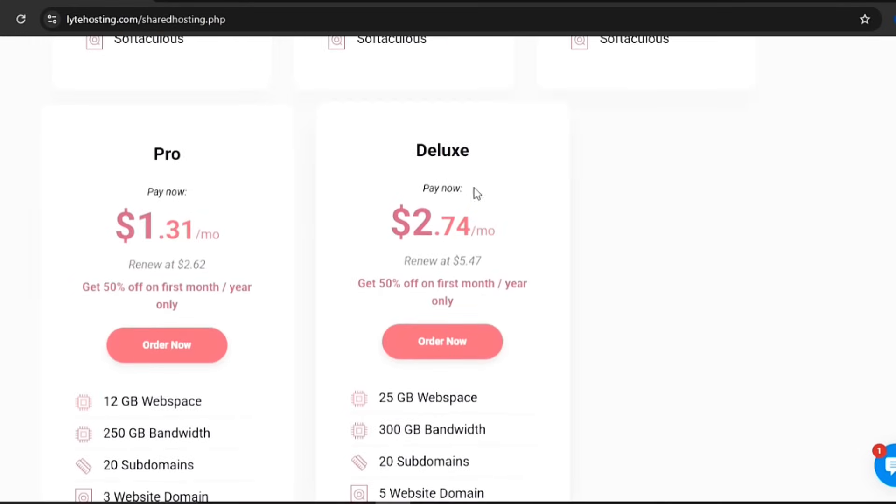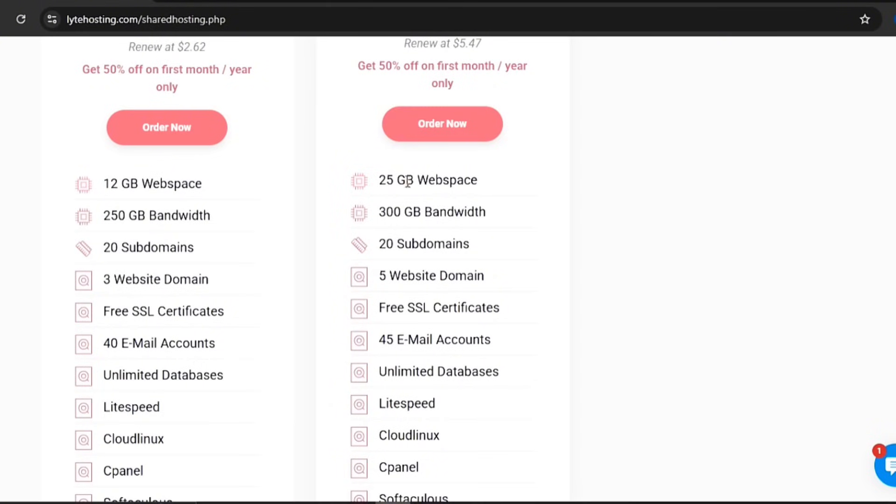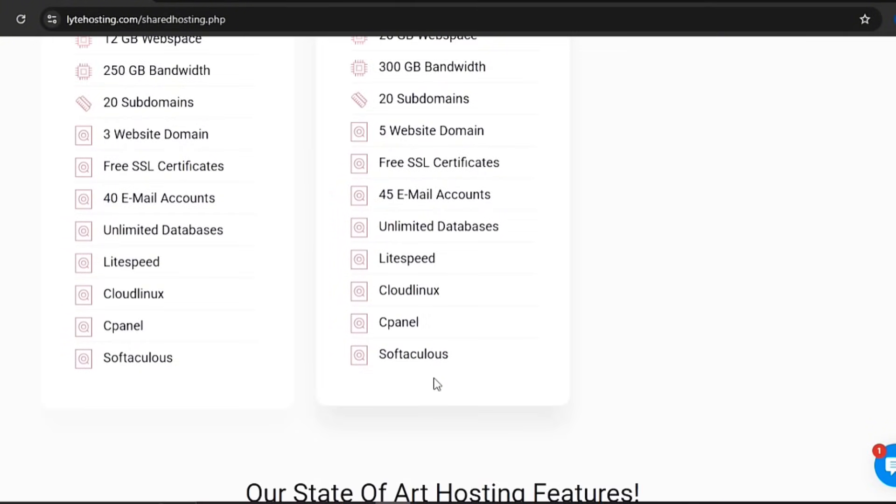And finally, the Deluxe Plan. This is for larger businesses, creative agencies, or online brands that need serious power and flexibility. You get 25GB of web space, 300GB of bandwidth, and you're able to host 5 websites, with 20 subdomains and 45 email accounts.